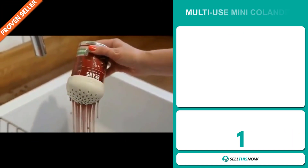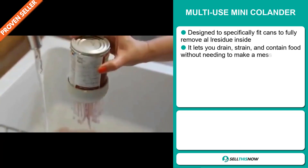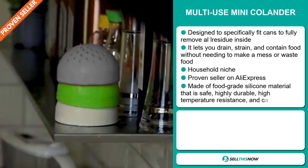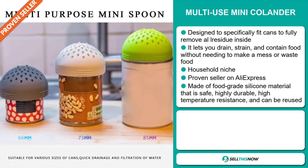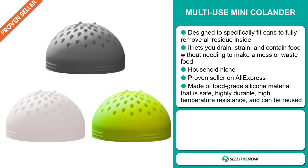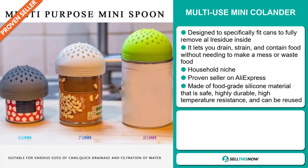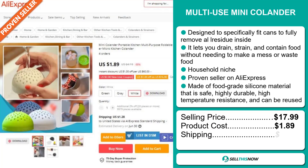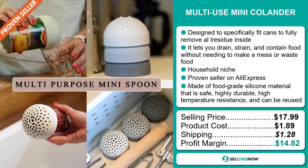Our next product is the Multi-Use Mini Colander. This is designed to specifically fit cans to fully remove residue inside. It lets you drain, strain, and contain food without needing to make a mess or waste food. It falls under the household niche market, and it's a proven seller on AliExpress with many, many orders. It's made of food-grade silicon material that is safe, highly durable, high-temperature resistant, and can be reused. The selling price for the Multi-Use Mini Colander is just under $18, whereas the product cost is only $1.89. Shipping will set you back $1.28, so you're looking at a good profit margin of $14.82. Sell this now!